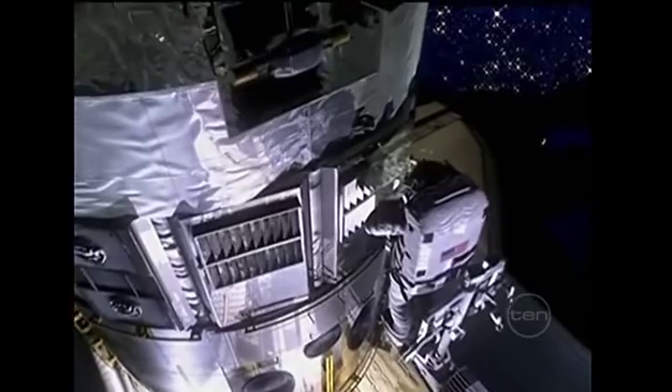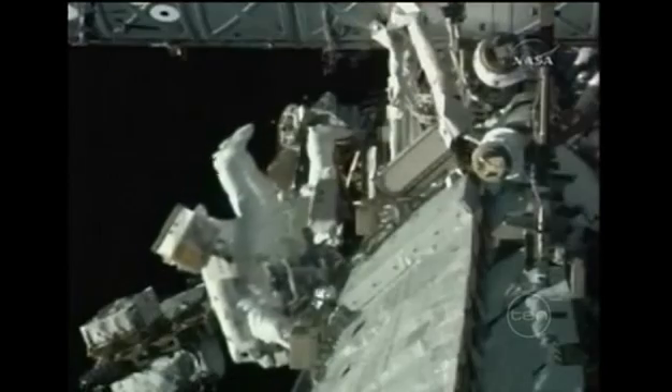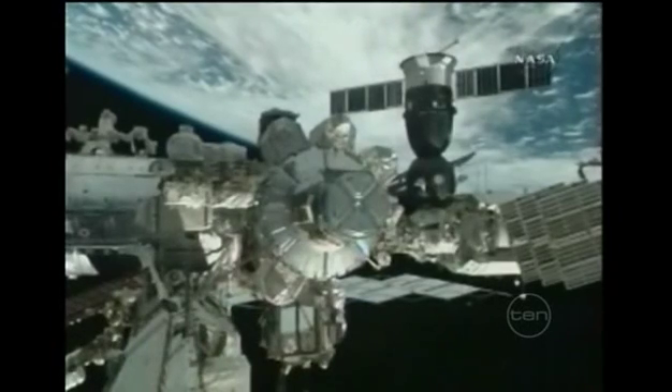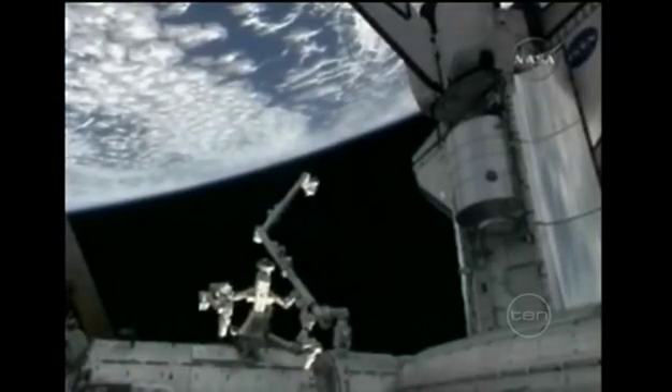But this mission is riskier than most. There's a possibility the shuttle and the astronauts could be hit by debris from two satellites that collided earlier this year. And the shuttle's high orbit means it couldn't get to the International Space Station before the crew ran out of air and food.